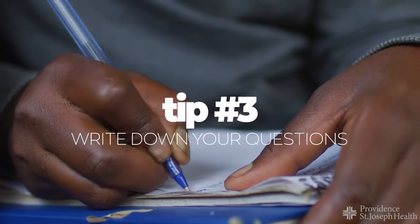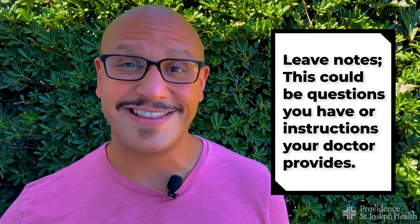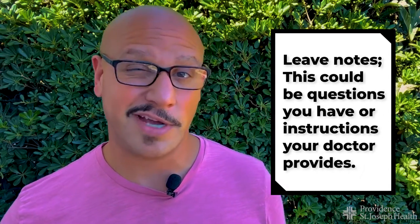Number three: write down your questions — all the questions you have before the appointment, and then all the questions that pop up in your head during the appointment. I promise you, we take no offense if you look down at your notebook to write things down during the middle of our appointment. In fact, we kind of love it.